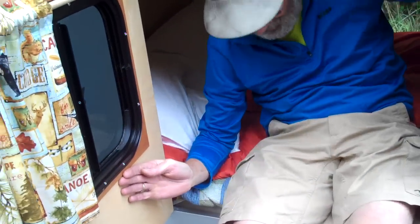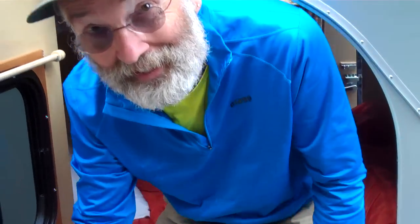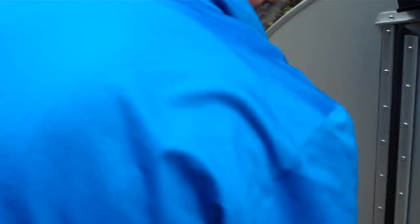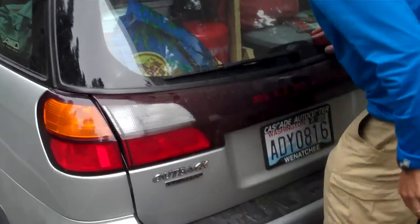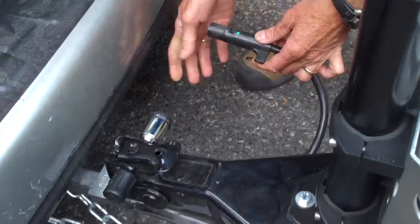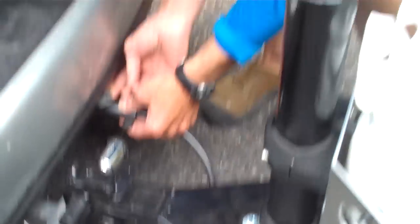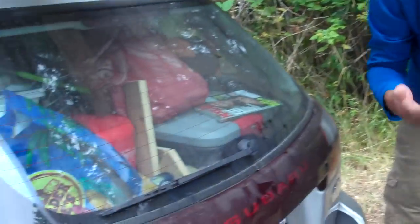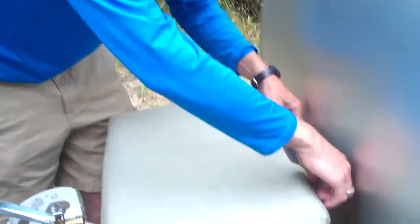We've got a reading light and a couple of cigarette lighter plugs to charge our laptop or cell phones. The fan will pull air in or out. I use a six-prong plug at the hitch, and that enables me to charge the battery that comes with the trailer — it's stored in the back kitchen area — while the car is running. I'm able to run all the charger and the lights from it.